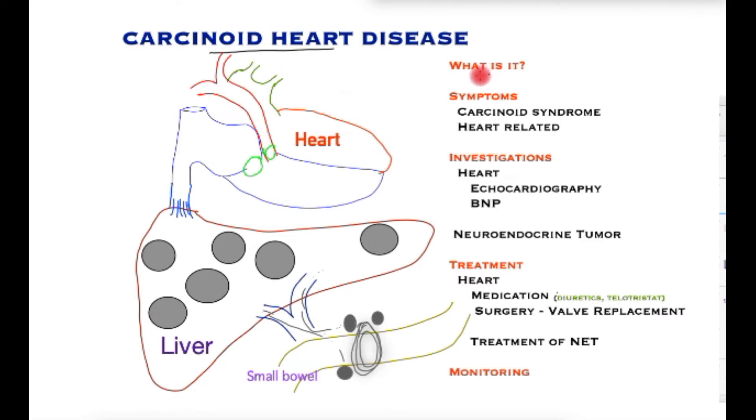In this video, we shall see what this condition is, what are its symptoms, what are the tests required, the treatment and how it can be monitored in the long term.